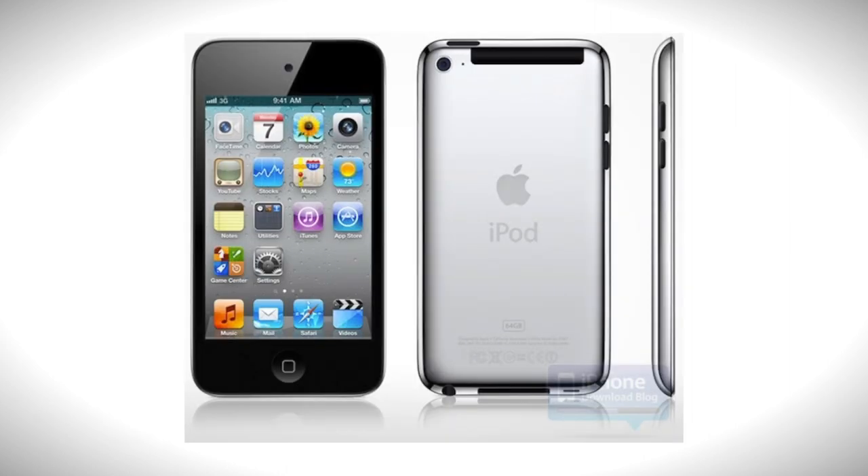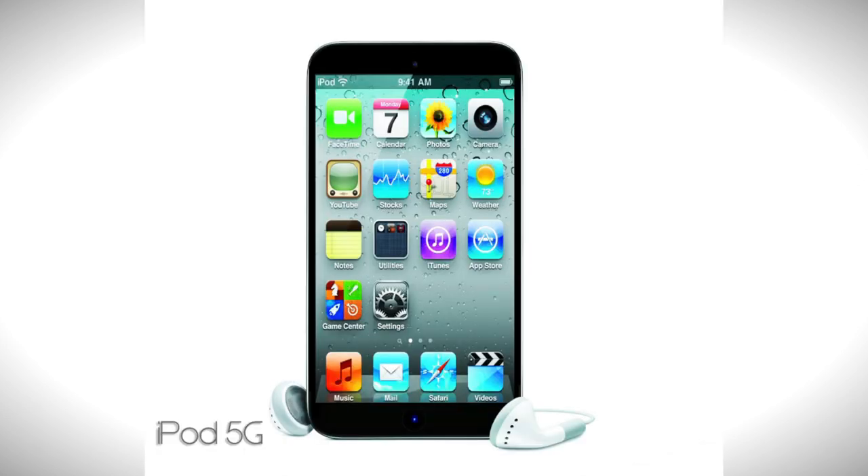There are some hints there will be 3G for the iPod Touch 5th generation, and I hope it will have a bigger screen as well and some bump up from what it is already now.